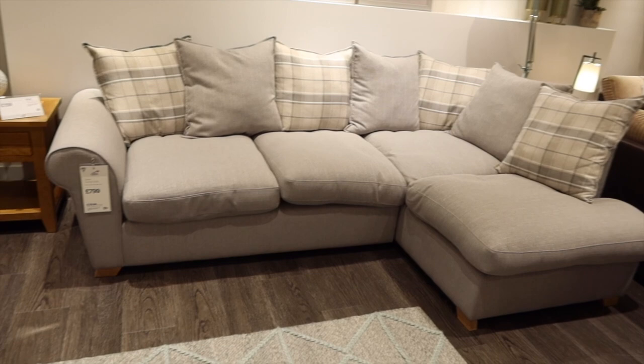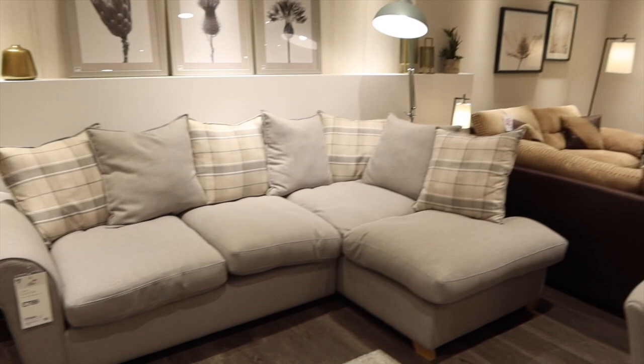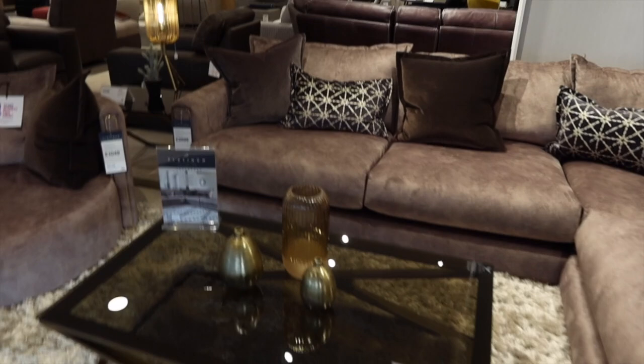Joe does the bum test again. It's not like the previous sofa in feel. There's another really comfy sofa but it's absolutely massive — £3,799. It is definitely cheaper than Sofalogy overall.